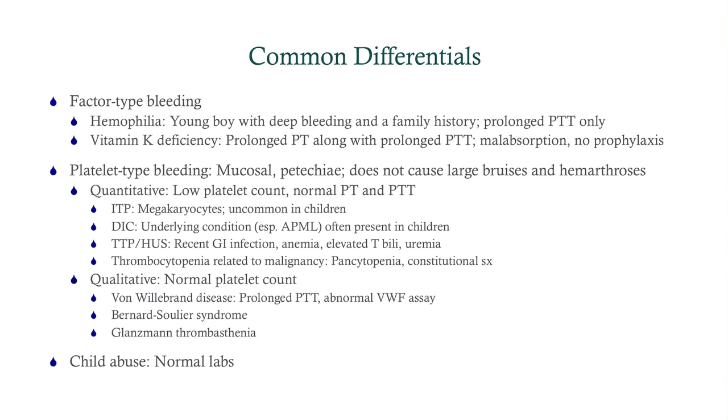Common differentials — we went through the difference between platelet-type bleeding and factor-type bleeding. It's important to get a CBC, which will help distinguish quantitative versus qualitative platelet issues based on the platelet count. From there, getting a CBC, PT, and PTT can really help you narrow things down.